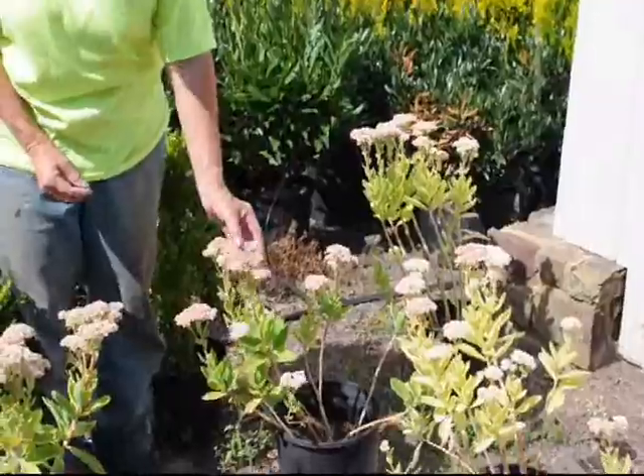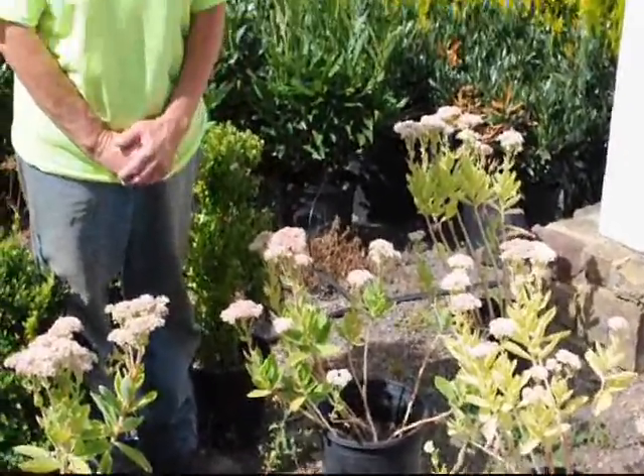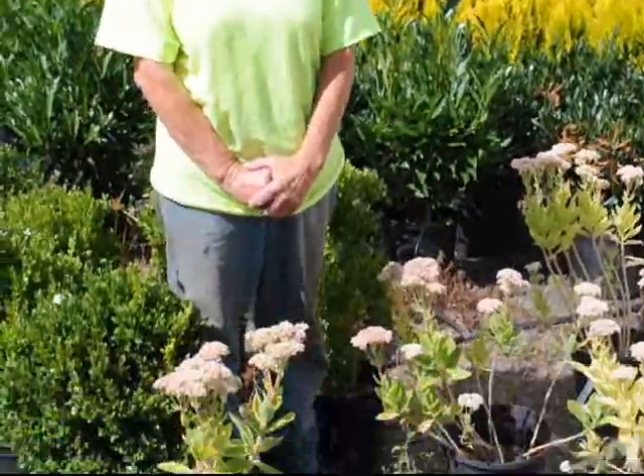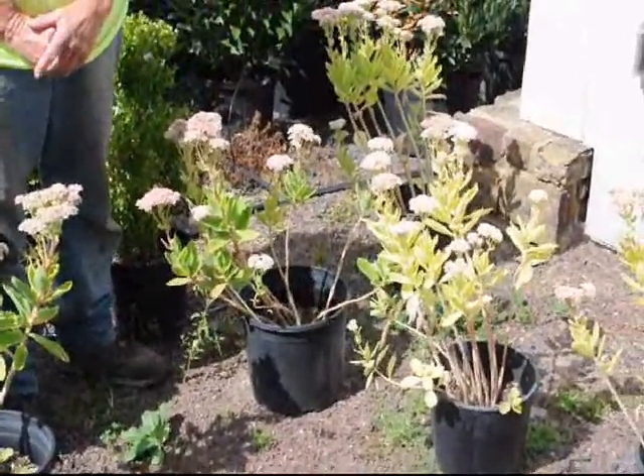As it gets into fall this will eventually become a vivid purple copper color. The leaf will remain green and will stay on the plant with good fall color well into late fall, October, November in some areas.